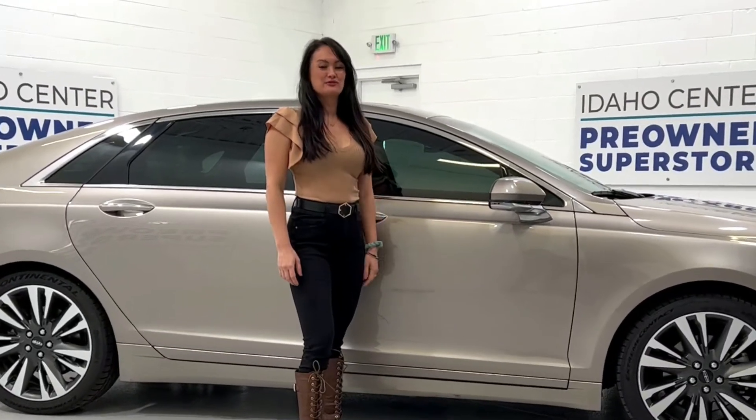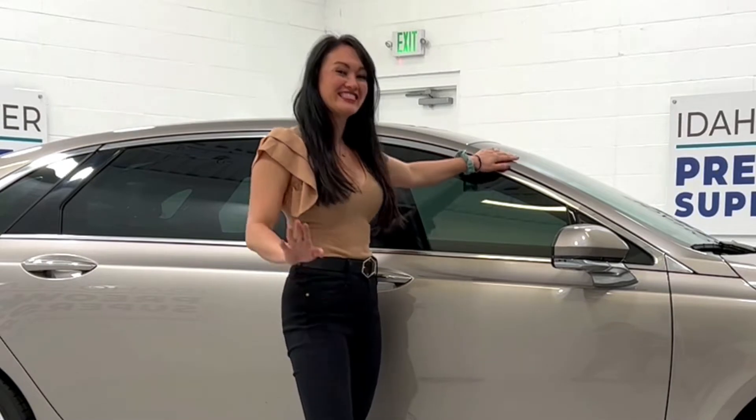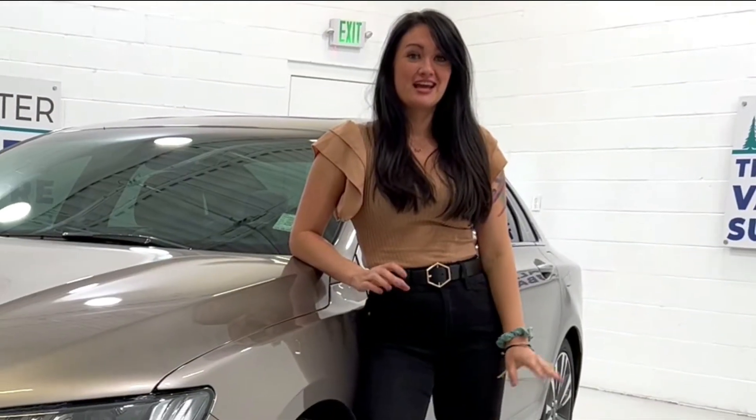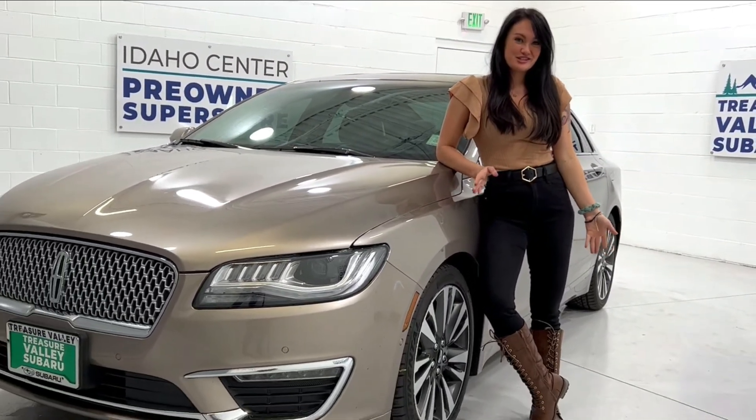Hi guys, this is Casey here with Treasure Valley Subaru, and we're going to be talking about this 2019 Lincoln MKZ. This Lincoln MKZ gets up to 31 miles per gallon and she has super low miles.